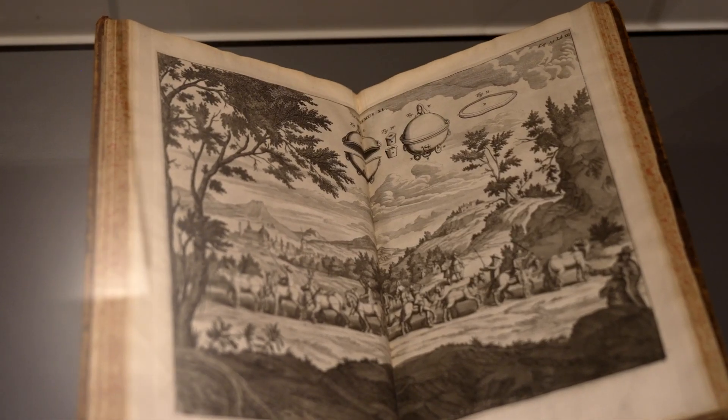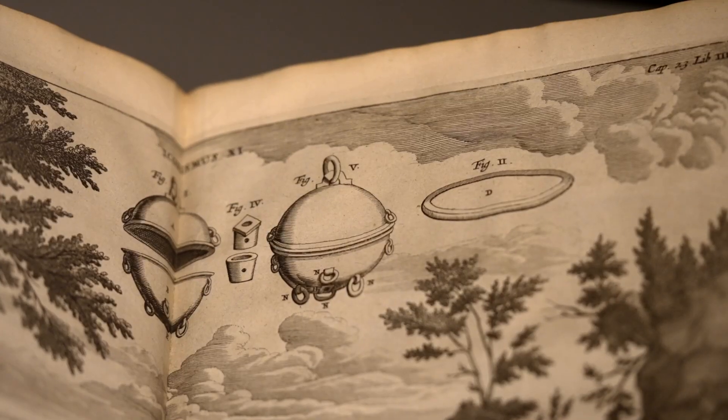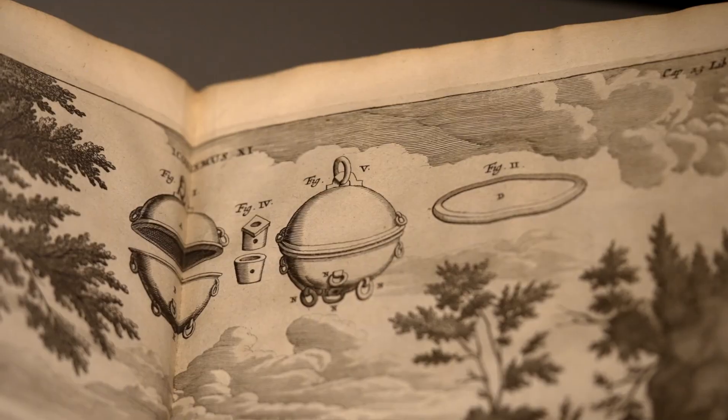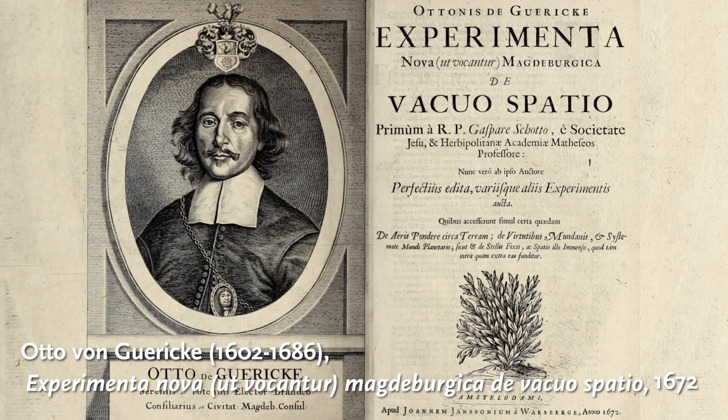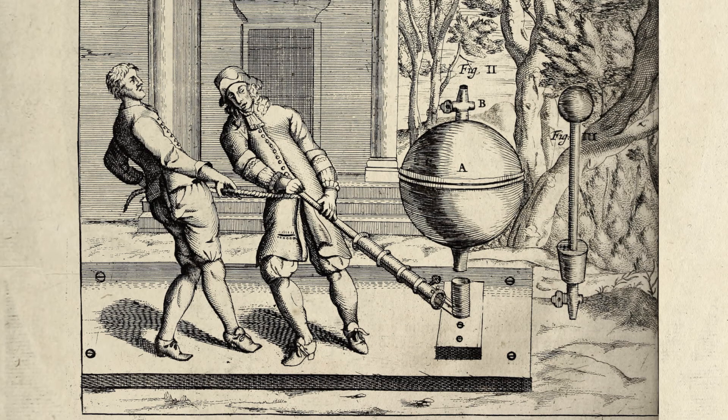There's a clue to the significance that the artist places on the act of witnessing an experiment with an air pump. On the table, in the shadows of the candlelight, are two Magdeburg hemispheres. They also appear on the open page of a rare book from the library's collection displayed next to the painting — Otto von Guericke's 1672 publication, documenting his development of the first air pump and the discoveries that it revealed.